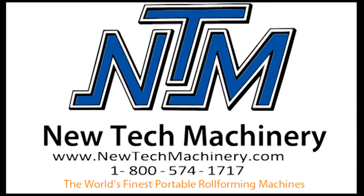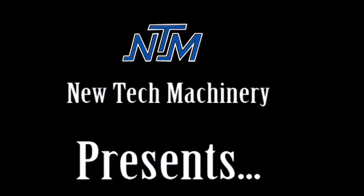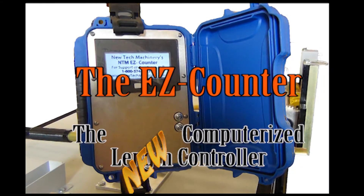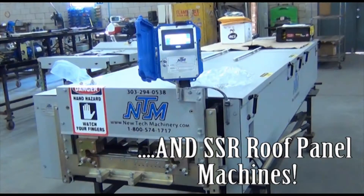NewTek Machinery, home of the world's finest portable roll-forming equipment, leads the industry in innovation. At IRE 2014, we released our brand new EZ-Counter computerized length controller, for use on Mach 2 gutter machines and SSR roof panel machines.